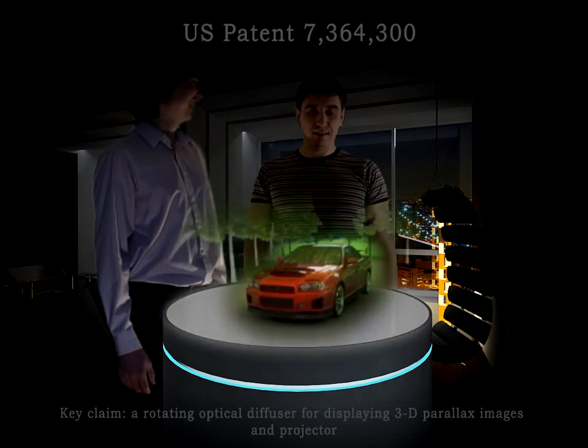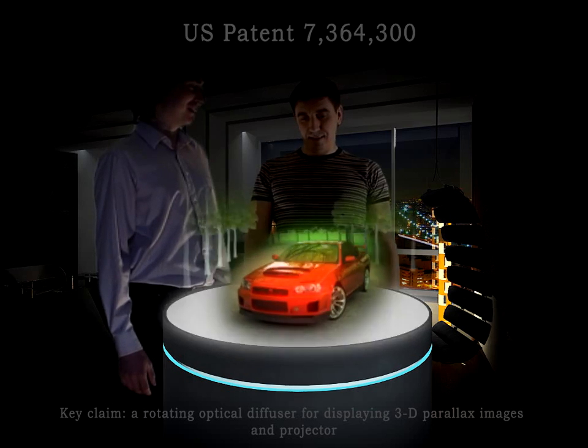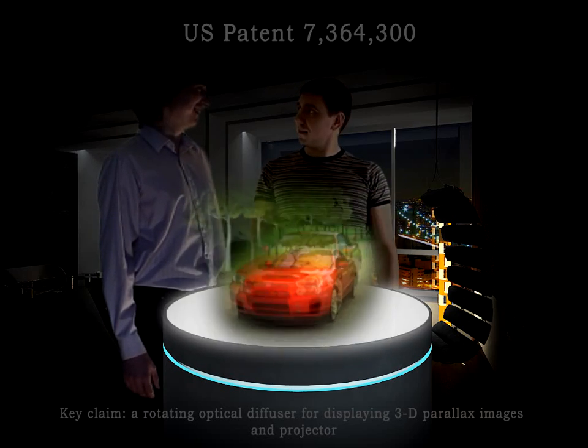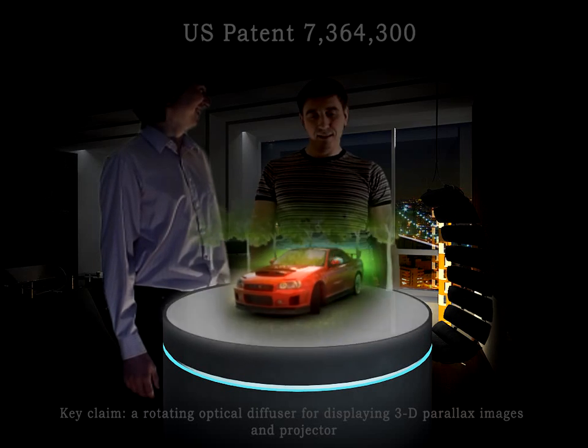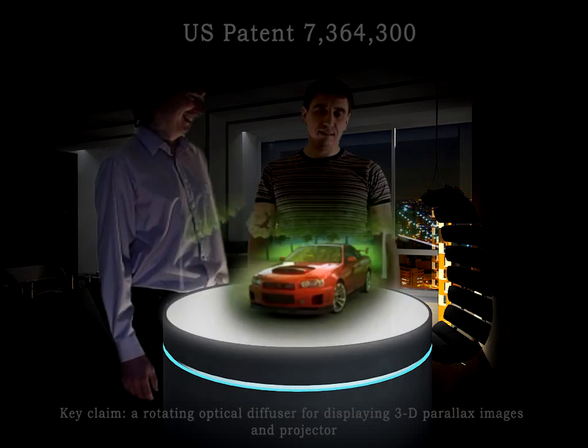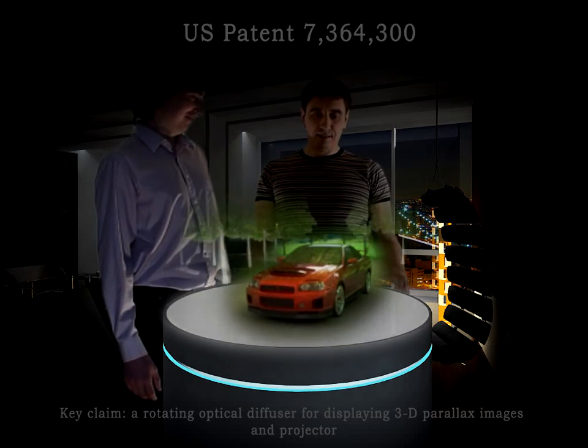For each revolution of the table, you can create a programmable 3D light field. The imagery will have position-dependent shading effects, meaning that the hologram-like images look realistic, with reflections and occlusion. The imagery can be fully animated and seen all the way around the 3D image projector.